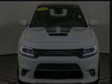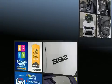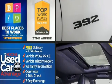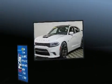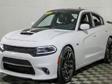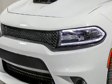Discerning drivers will appreciate the 2018 Dodge Charger. This four-door, five-passenger sedan still has fewer than 30,000 miles. Under the hood, you'll find an eight-cylinder engine with more than 400 horsepower. And for added security, Dynamic Stability Control supplements the drivetrain.